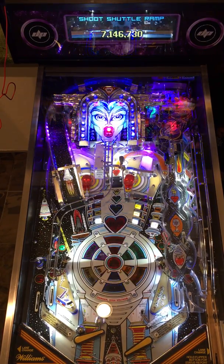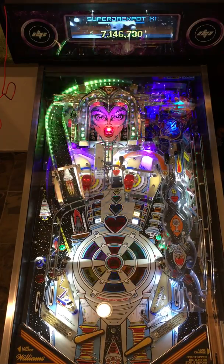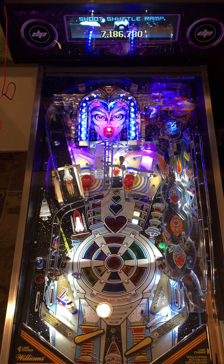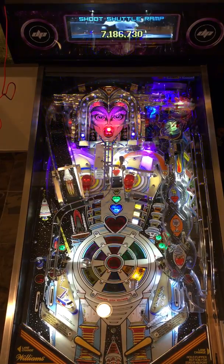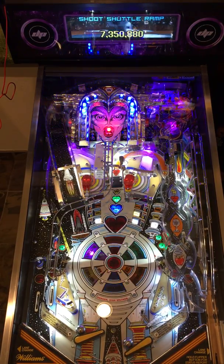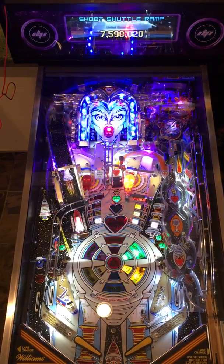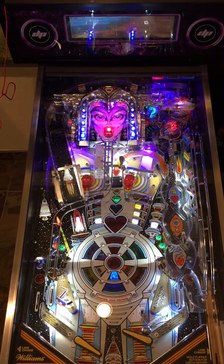Gotta get one ball over to the other flipper. Now I've got to shoot the scoop — see what this jackpot's gonna be worth if I can even make it. You don't have that much time to get that super. Now I've got to again get the ball locked up in the mouth. When I'm in doubt I try to put a pinball up in the pops because it's usually a pretty safe return.